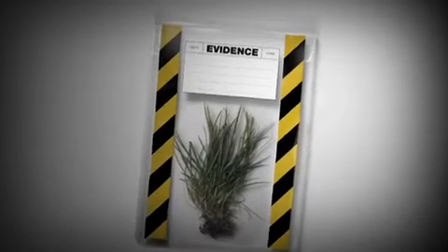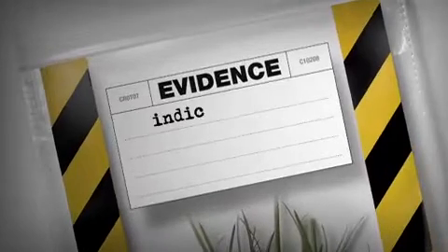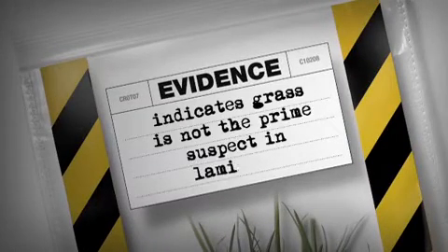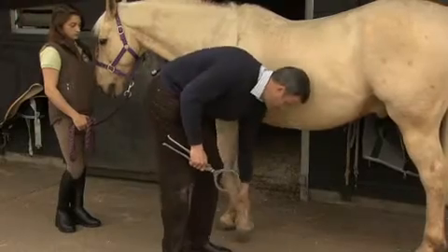Whilst grass may trigger laminitis, new evidence now shows that it's not the prime suspect in the majority of cases. So what is the likely cause? Equine veterinary specialist David Rendell explains.